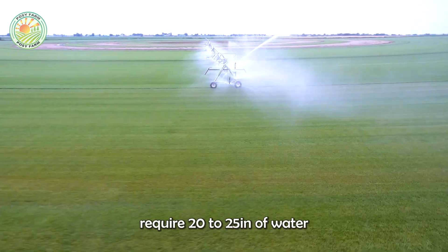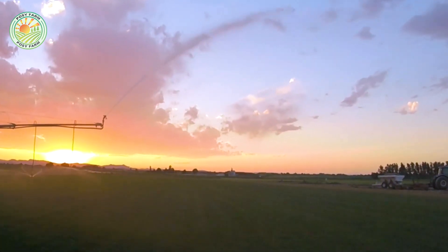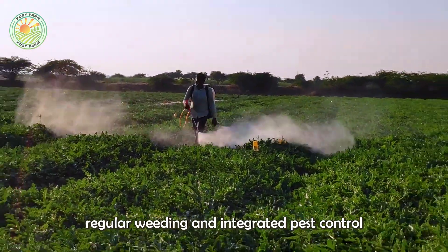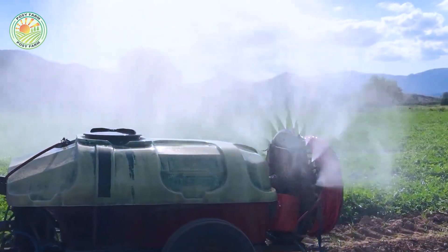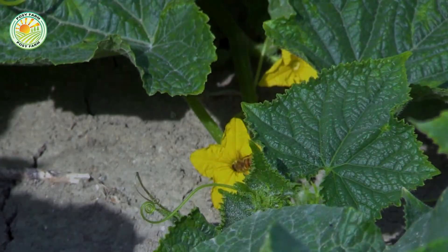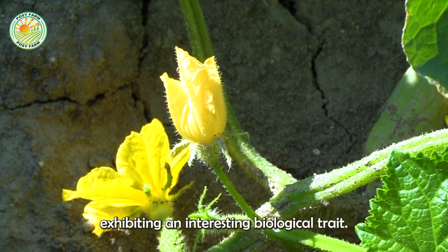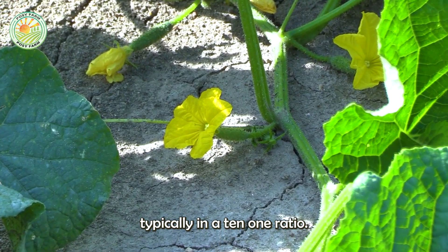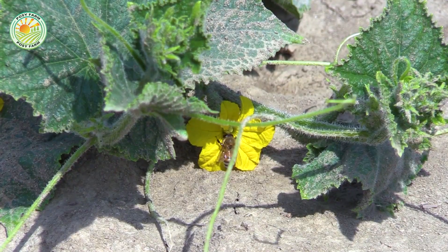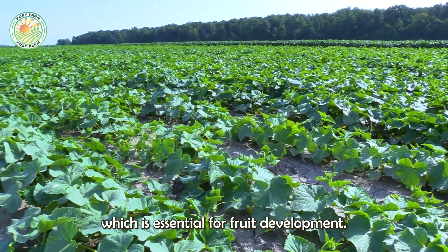On average, cucumber plants require 20 to 25 inches of water throughout the growing season. Farmers use advanced systems such as drip irrigation for smaller plots and sprinkler systems for large-scale fields, ensuring even water distribution and disease prevention. Regular weeding and integrated pest control also contribute to optimal plant health and yield. In days 30 to 45, cucumber plants begin to flower, exhibiting an interesting biological trait — each plant produces both male and female flowers, typically in a 10-to-1 ratio. This promotes efficient pollination, which is essential for fruit development.